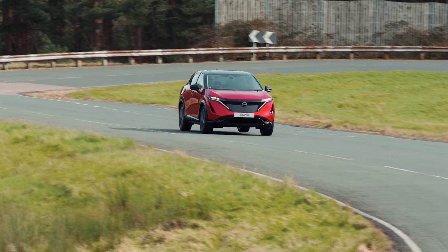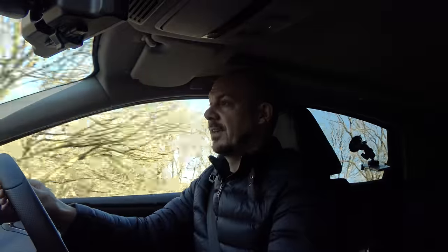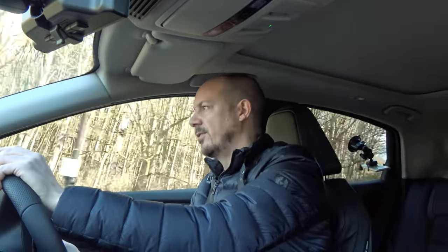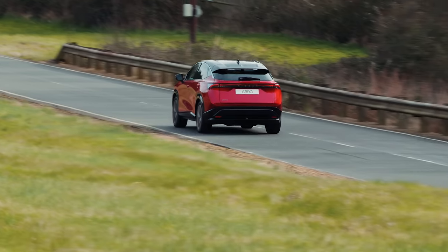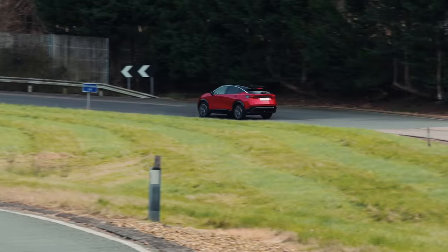The handling is absolutely fine, though. This isn't a particularly sporty car and it's not designed to be, but there's enough positivity and precision to the steering to give you confidence along quite twisty roads, with not too much body lean. The steering is also quite light at low speeds, making the Ariya easy to manoeuvre.